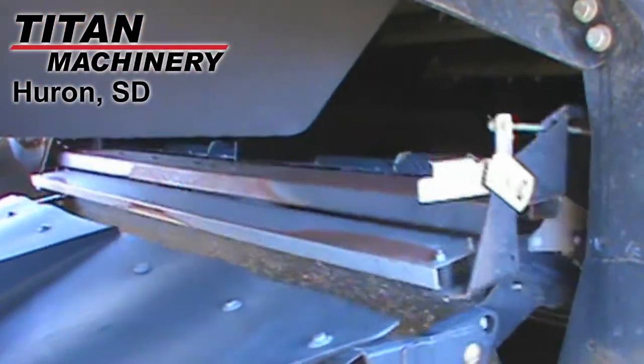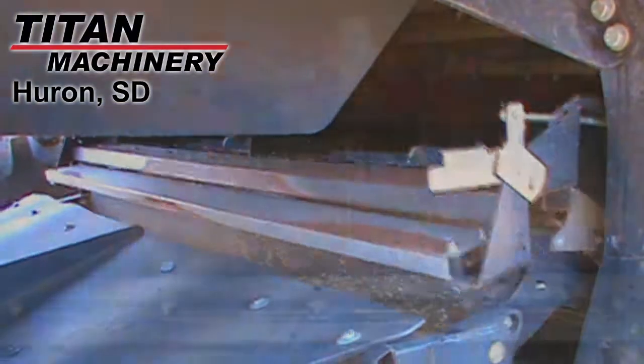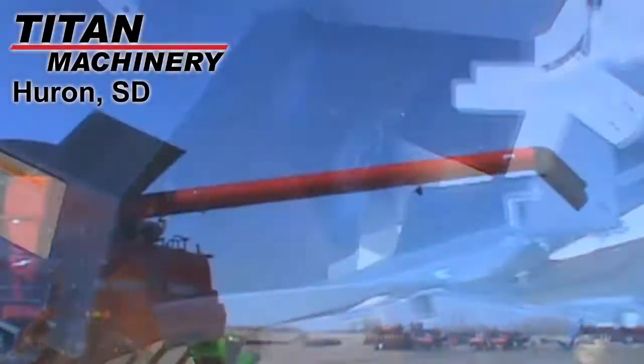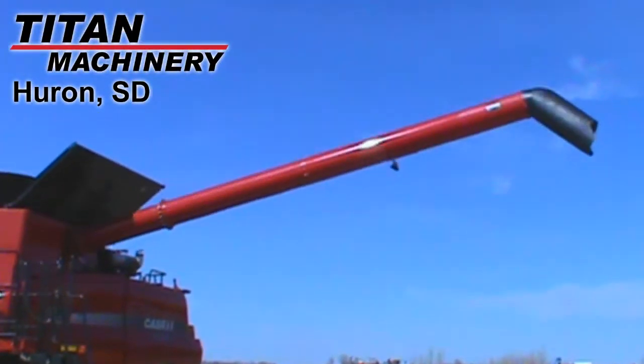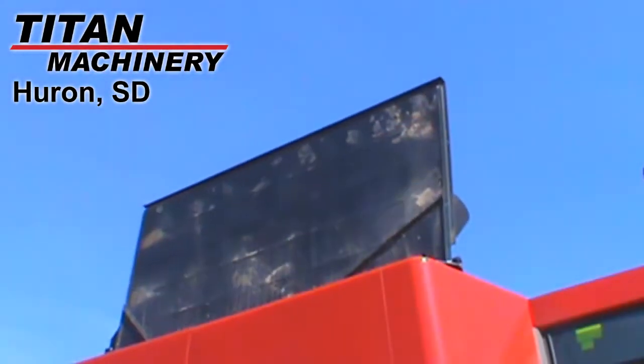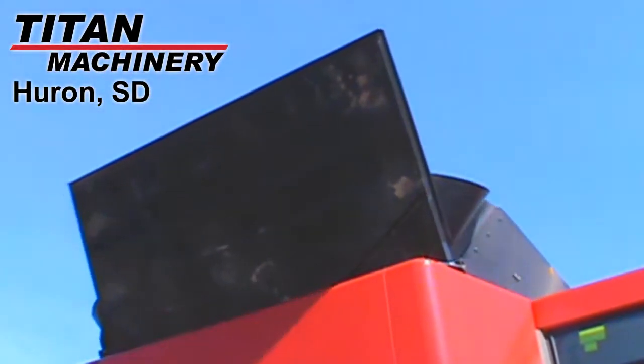This machine also has self-leveling sieves with electric adjustment. It's equipped with a straw chopper and a chaff spreader. The unloading auger length is 24 feet. It's also equipped with a power fold grain bin extension.